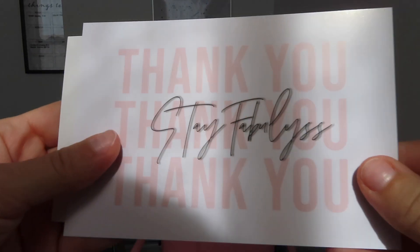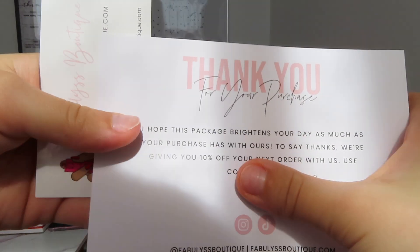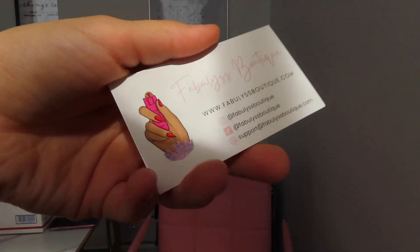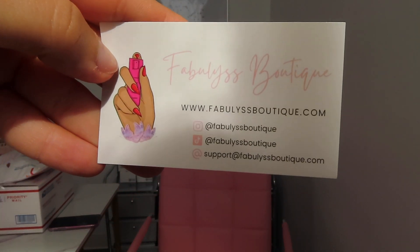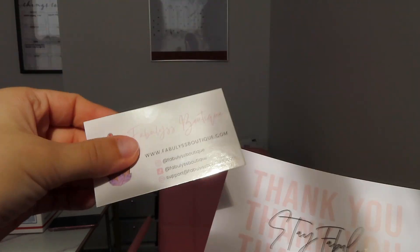The next thing that everybody needs if you're a business owner is business cards and thank you cards. I have a discount code on the back that I don't want to show. It says 'stay fabulous,' and then I just write 'hope this package brightens your day' and use code blank. I designed one myself and had somebody design the other. I get my business and thank you cards from Vistaprint.com.